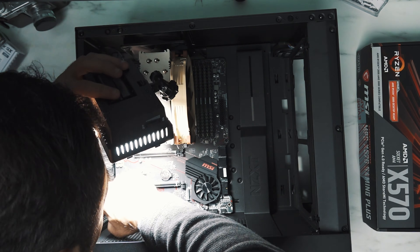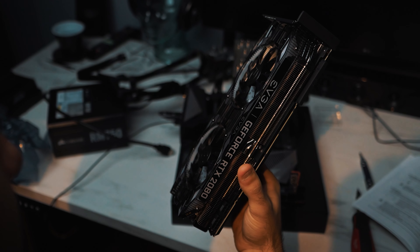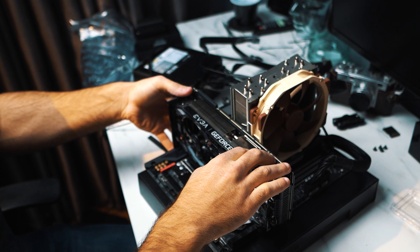I assumed it was the graphics card and I consulted countless forums online to try and figure out what the issue was. Everyone had differing viewpoints and honestly none of which were accurate in the end.